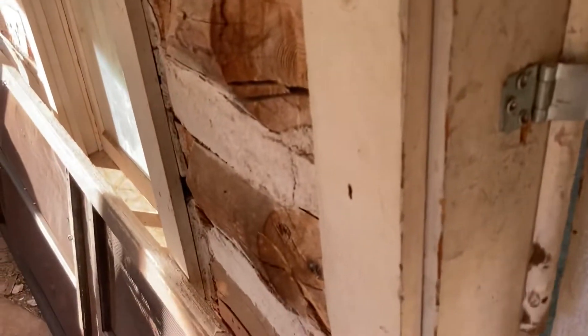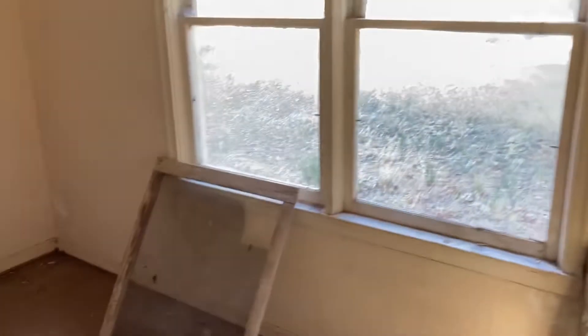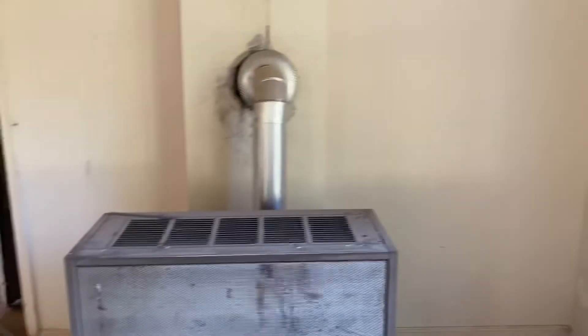The door is padlocked, yes, but most of us explorers are really respectful of any and all places. This was open right here, so again, open door policy. Wasn't here to do any mischief — just wanted to take pictures and videos, so hopefully I'm not offending anyone by doing this. Nothing but respect, I just wanted to capture what we could capture.